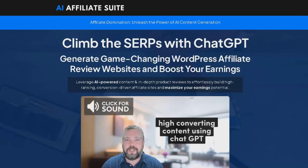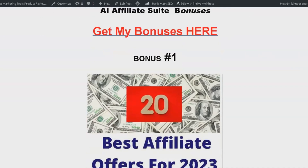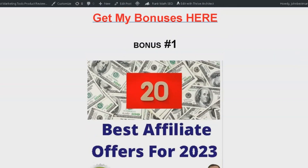Before we dive into the product review, I want to quickly tell you about the five amazing bonuses I've put together just for you when you purchase this product using the link in the description.